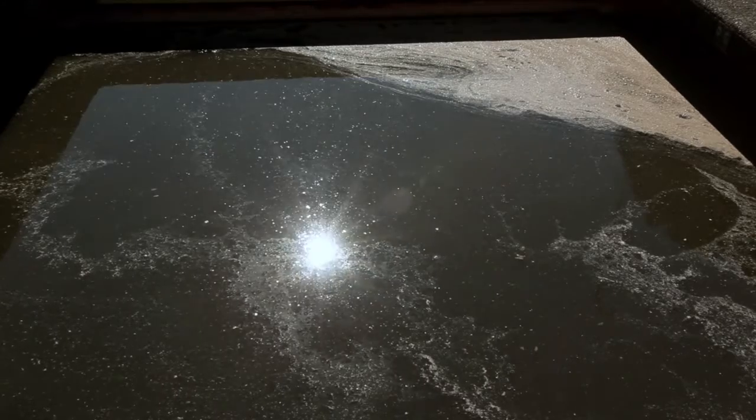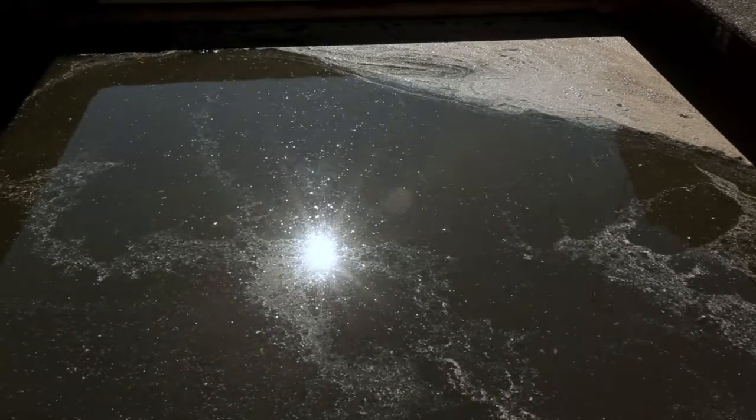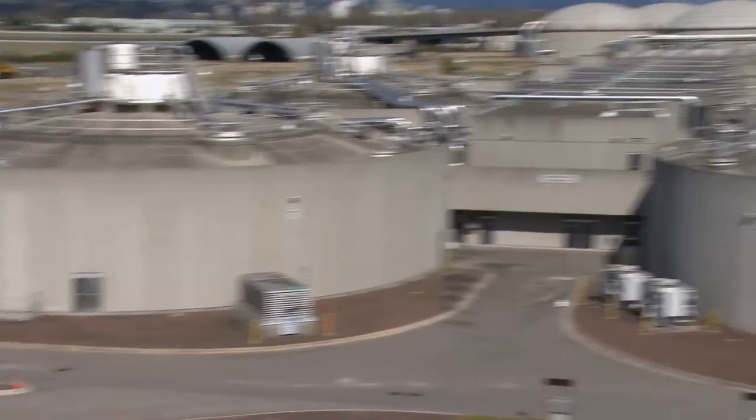We're going to collect all these fats, oils, and greases at the front of this tank and we're going to dewater it and then send it to landfill. But all this organic matter — the primary sludge that we collect at the bottom of the tank — that's going to further go to thickening and then digestion.